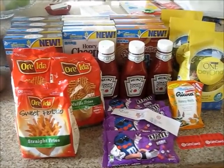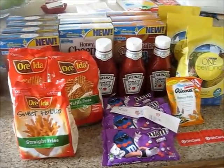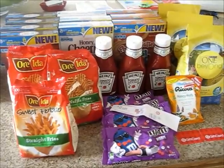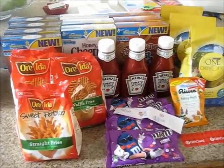Hey everyone, it's BeginnerCouponer here. I wanted to get in on the General Mills cereal deal last night, so I went over to Target to do them. And this is what I got in total. So let me get straight into it.